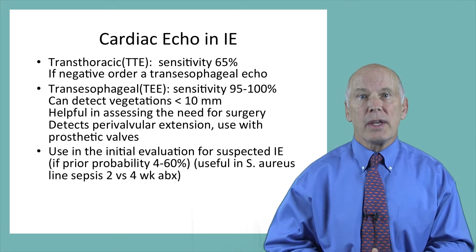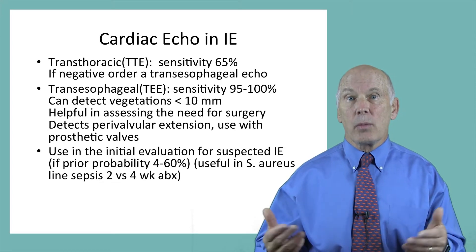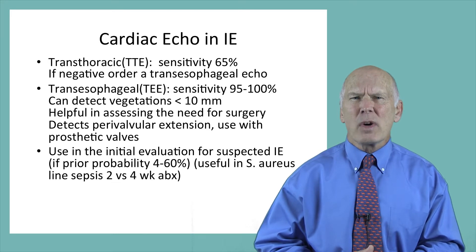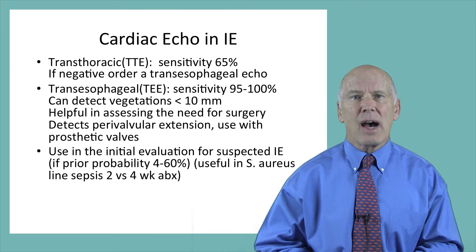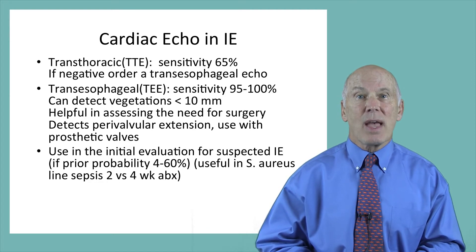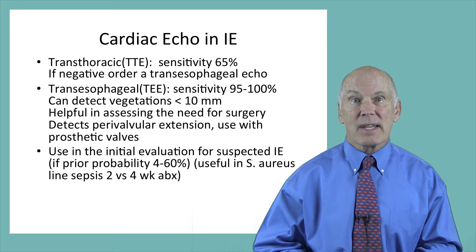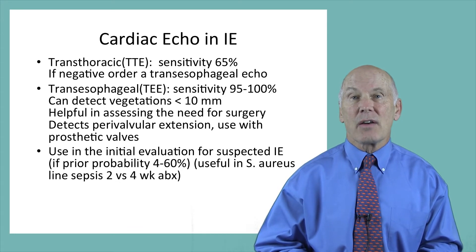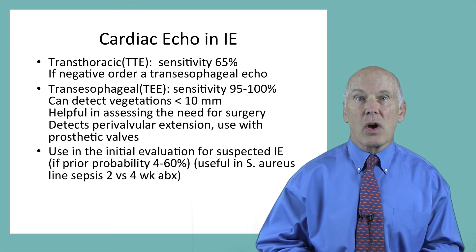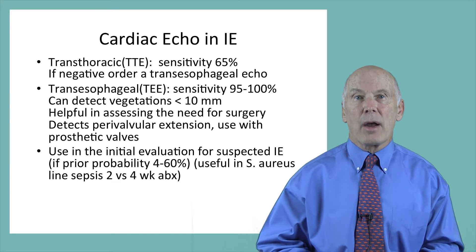The other key diagnostic tool is cardiac echocardiogram, and the recommendations are to begin with the TTE. Unfortunately, this test has a sensitivity of only 65%. Therefore, if it is negative and if you feel the probability of endocarditis is between 4 and 60%, a transesophageal TEE echocardiogram should be ordered, because this has a sensitivity of 95 to 100% and can detect vegetations of less than 10 millimeters. This test is also helpful in assessing the need for surgery and detects perivalvular extensions of the infection into the myocardium.